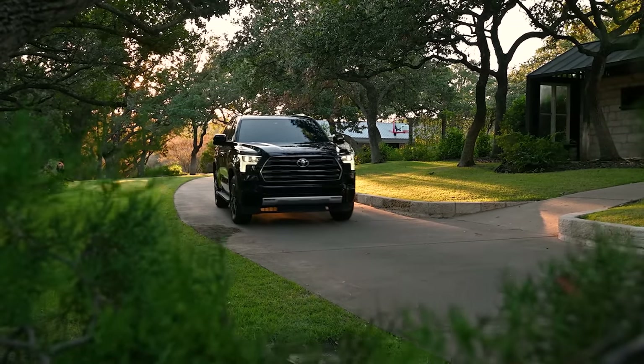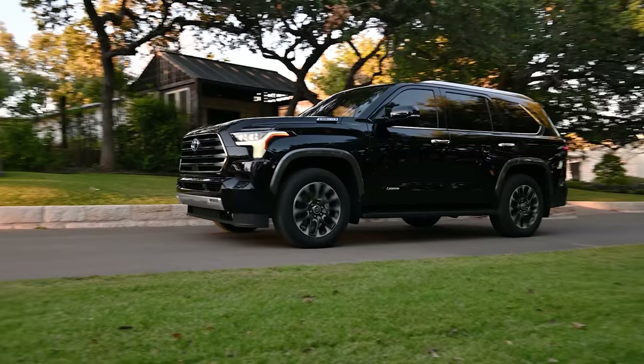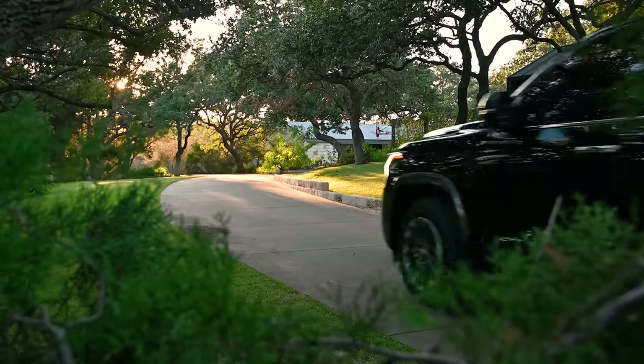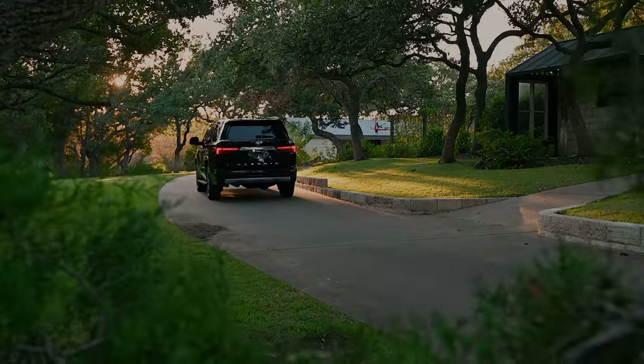Look at those LED accent lights — that's hot. 'Limited' on the side. It's just a beautiful truck. I feel like the Limited would be the trim level I would choose for me and my family, personally.